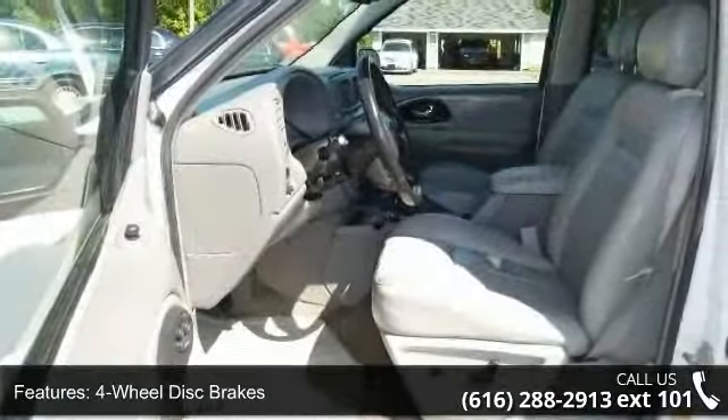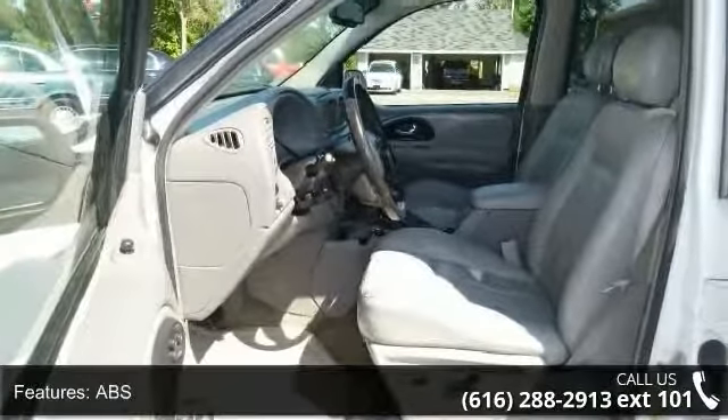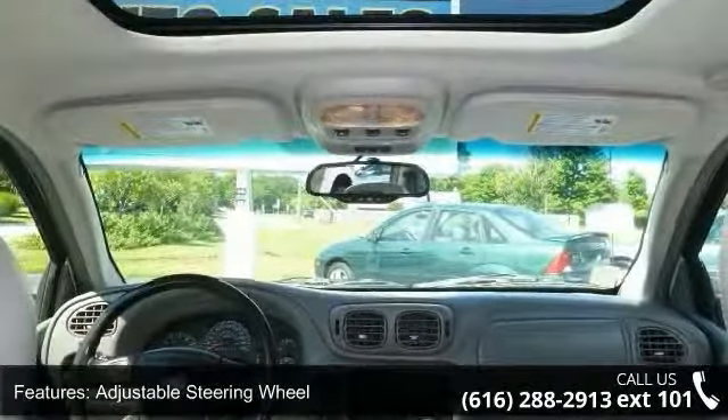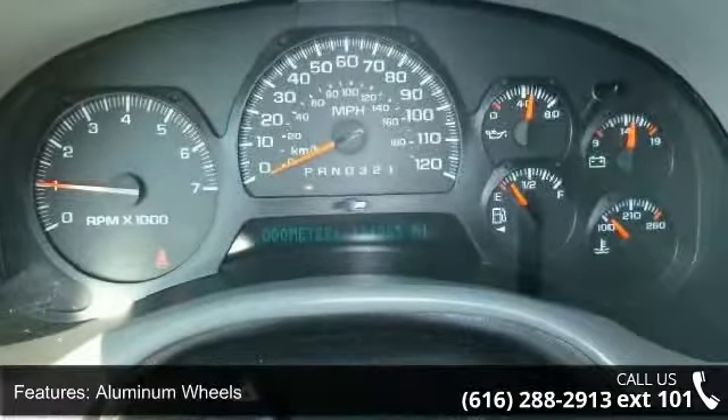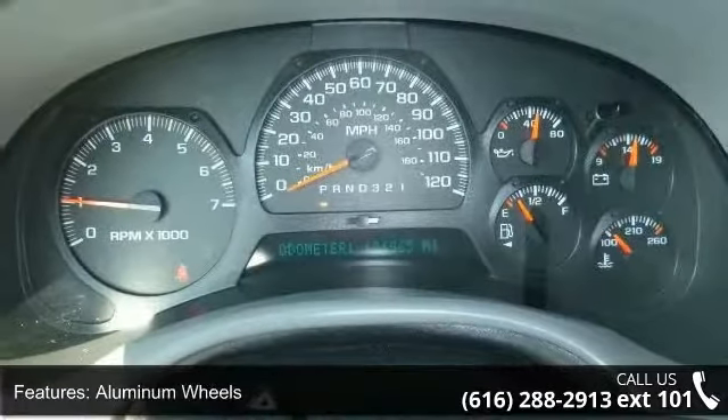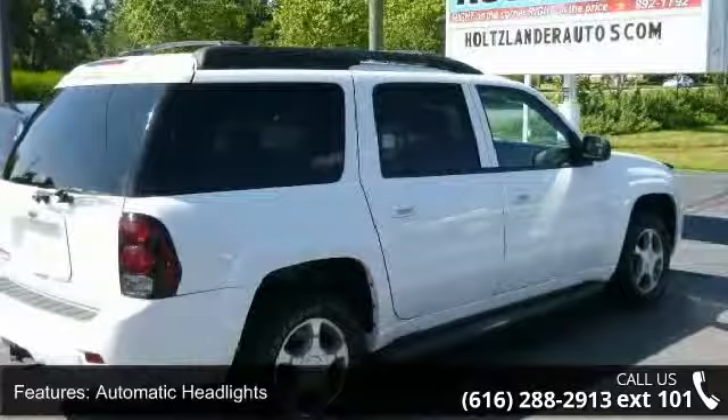This vehicle's top features include cruise control, bucket seats, power windows, four-wheel disc brakes, CD player, daytime running lights, and driver adjustable lumbar. Let us put you in the driver's seat today. Call or click to contact our dealership.